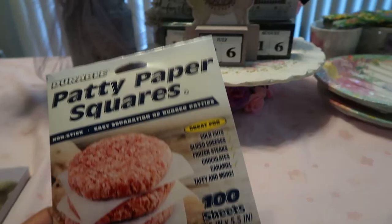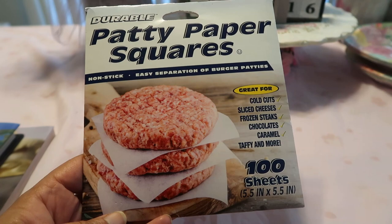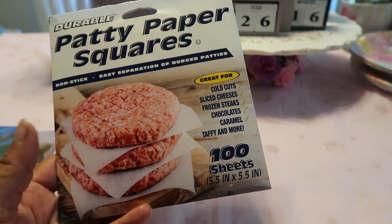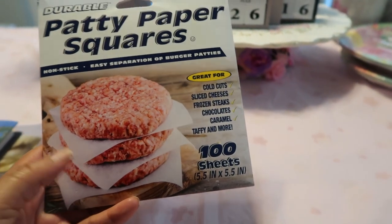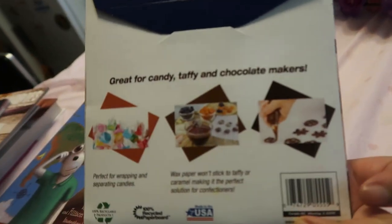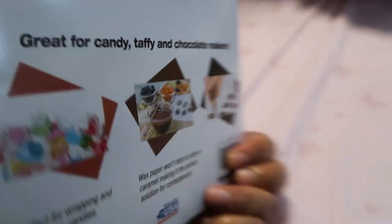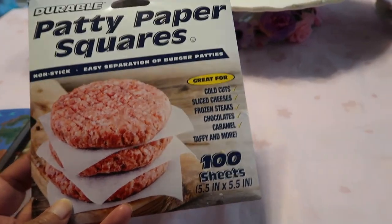Then we got these patty paper squares. If you're making hamburgers, turkey burgers, salmon burgers, big chocolate chip cookies, pound cake — anything you want to separate and freeze — these are perfect. It's 100 sheets, and you can see all the different ways you can use them. I was so happy to see these at the Dollar Tree — you never know what you'll run into!